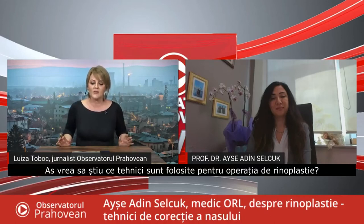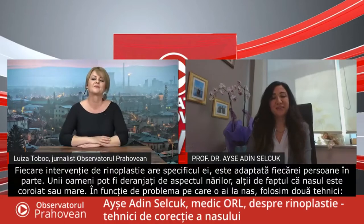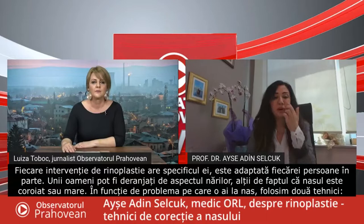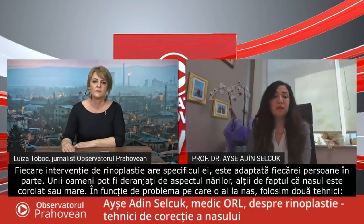What techniques are used for rhinoplasty surgery? Each rhinoplasty surgery is individual — custom fitted. Some people may be bothered by a wide nostril, or another may have a bump at the back of the nose, or you may feel you have a large nose. So according to the problem you feel about your nose, we use different techniques.